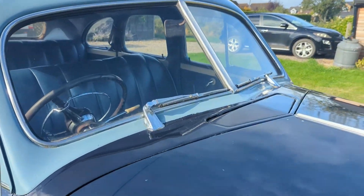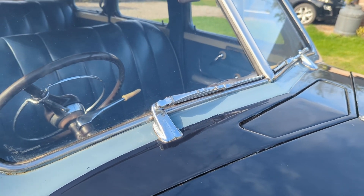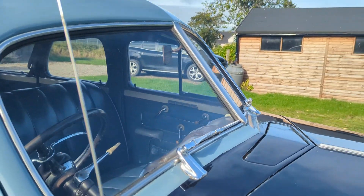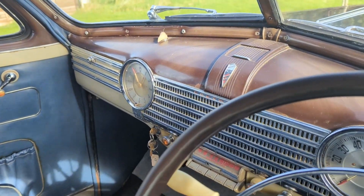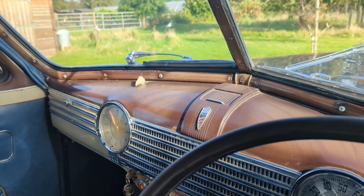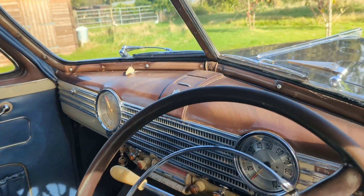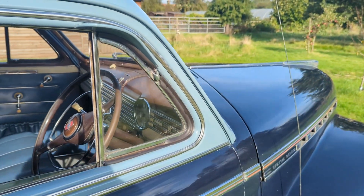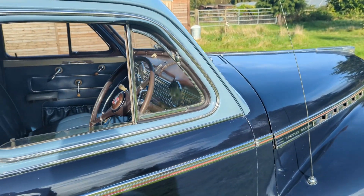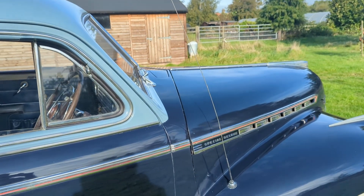We've done a load of fettling to the windscreen wipers and now they work — ish. They work on vacuum. You turn that knob there and it turns the vacuum on, and if you're lucky the windscreen wipers fire into life. Because they're on vacuum, you actually have to decelerate so the vacuum is created and the wipers work. If you're accelerating hard — no wiping.